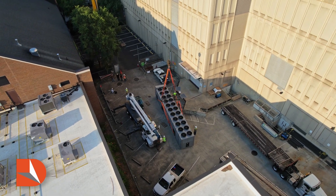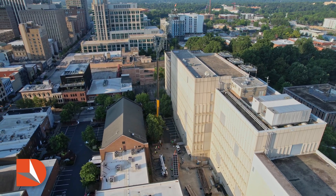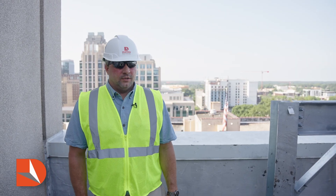One of the complexities of this project is that it is in the center of downtown Raleigh. A ton of coordination, a ton of scheduling, and a very fickle environment was one of the most difficult tasks that I had to do on this project.